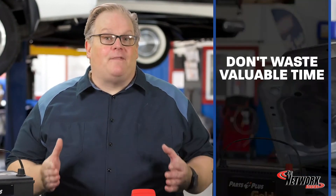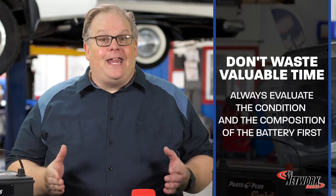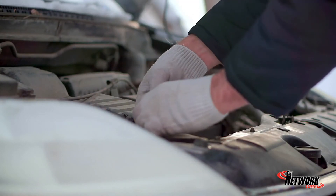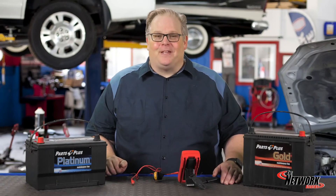So, before you start wasting valuable diagnostic time, always evaluate the condition and the composition of the battery first. If the battery is underperforming, get the customer to authorize a replacement. You could resolve many problems before you have to haul out the diagnostic big guns. I'm Andrew Markell. Thank you very much.